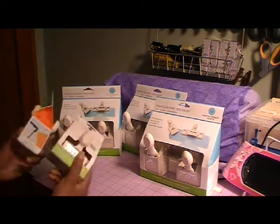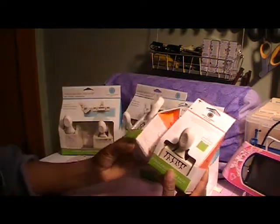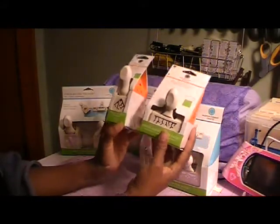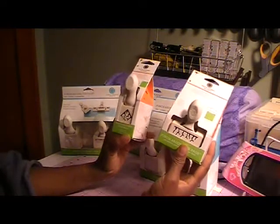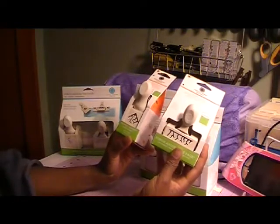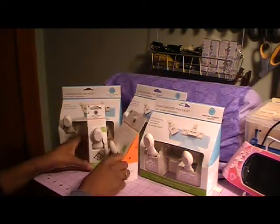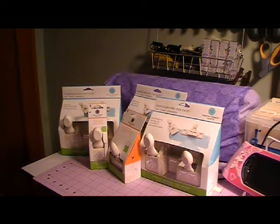I grabbed these two Halloween punches because they were marked on clearance. They weren't sold as a set — they were sold separately — but I got them on clearance. I figured I don't necessarily have to use them just for Halloween. So that's what I picked up at that Michael's, and then I left to go to Walmart.